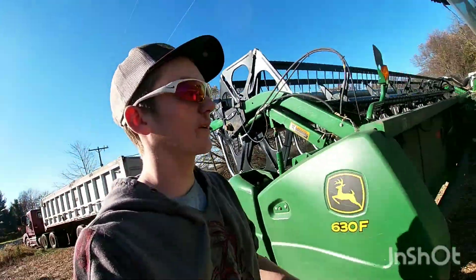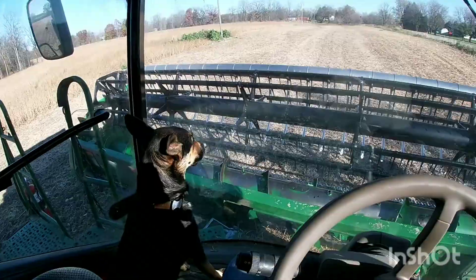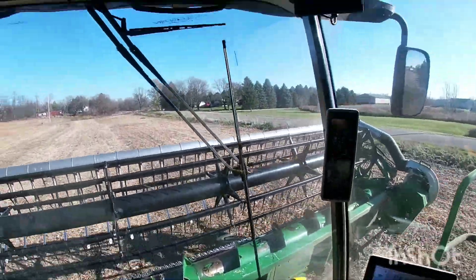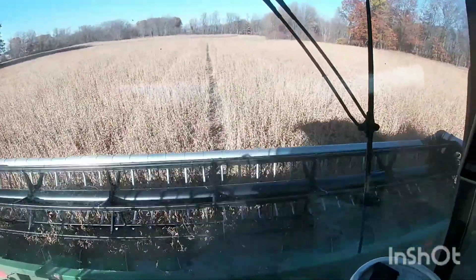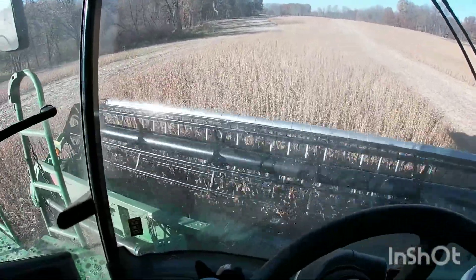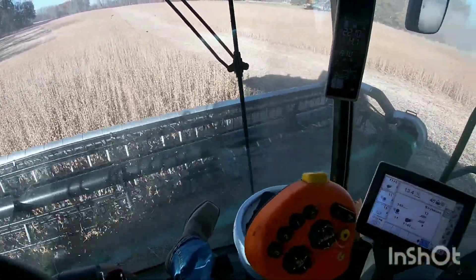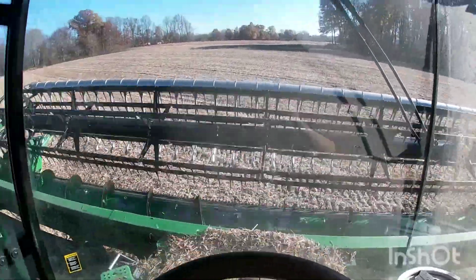Got the truck tarped and got that hooked up and start combining some beans. I'm using my form of GPS — sprayer tracks — because they have GPS they can never let you down. Works great.